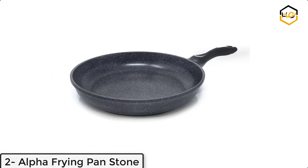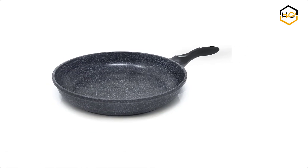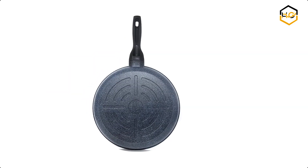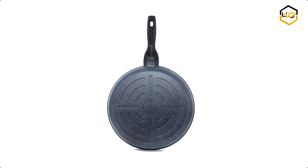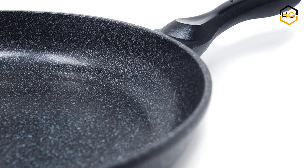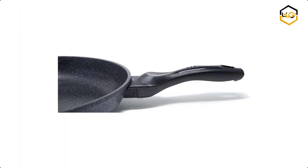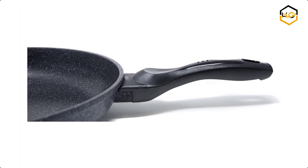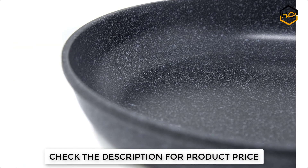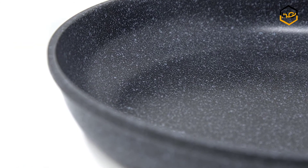At number two, we have the Alpha Frying Pan Stone. Alpha Cookware introduces their 12-tone marble frying pan — the new standard in cookware. This marble coating is naturally non-stick, durable, easy to clean, heats evenly, and is completely safe. Compared to other frying pans, a lot less oil is needed, and you can start cooking healthy by eliminating extra calories from the use of fatty oils or butter. In addition, this cookware is safe for use.